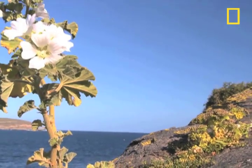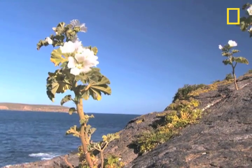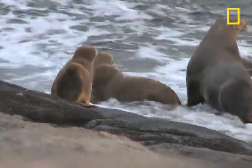The critter cams are deployed at Dangerous Reef in Spencer Gulf, a rocky island the size of a football field and home to the biggest Australian sea lion colony.